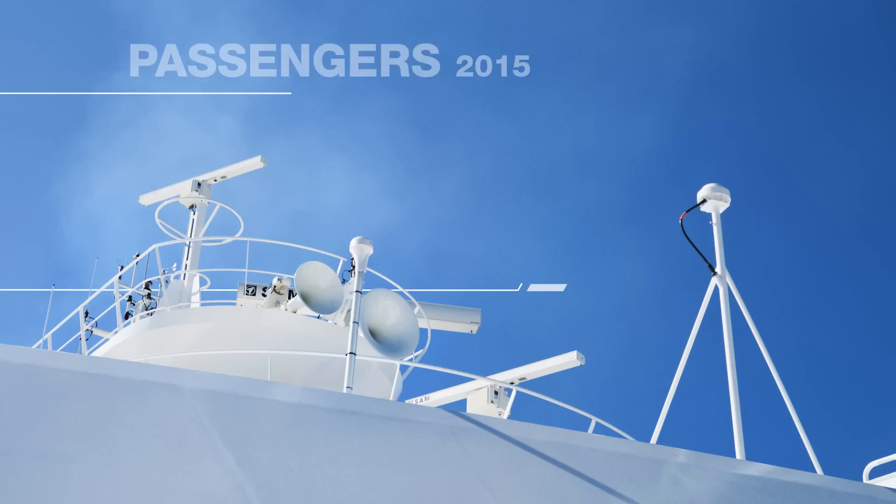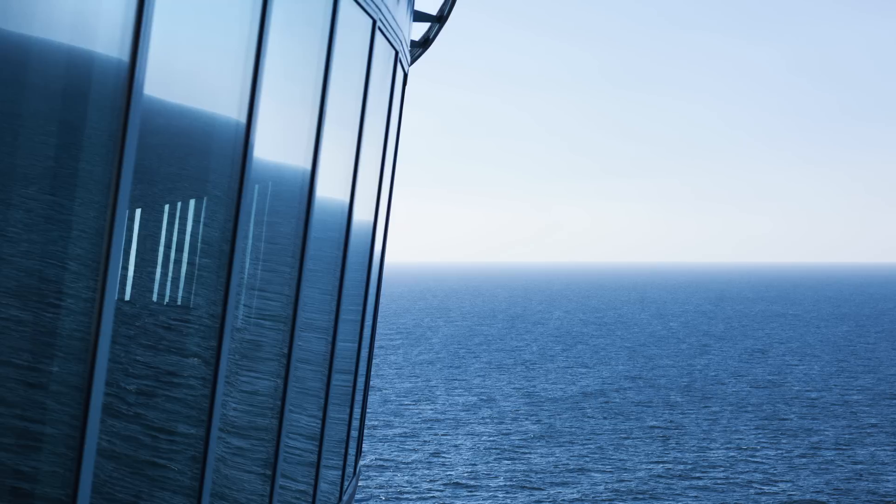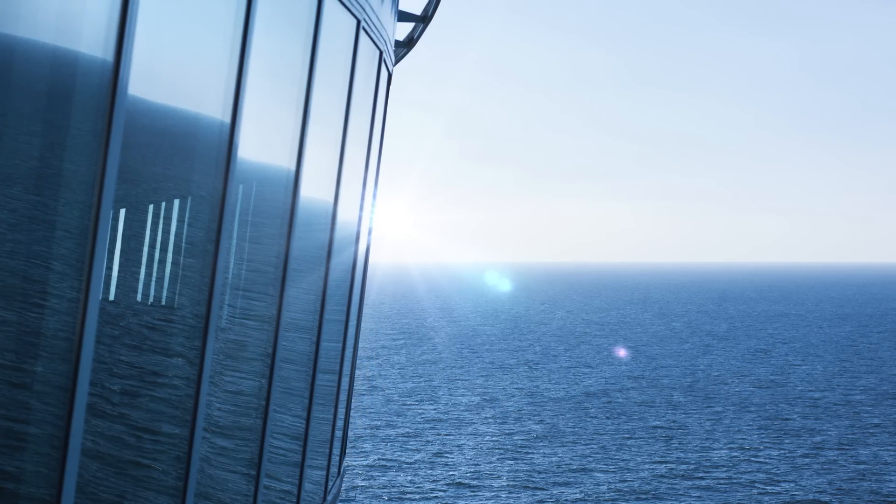The cruise and ferry industry continues to grow rapidly. Last year, the cruise industry attracted more than 22 million passengers worldwide, and the global outlook for passenger volumes continues to remain good. As the number of passengers grows, so do their expectations regarding the sustainability of the shipping companies.